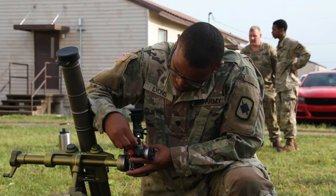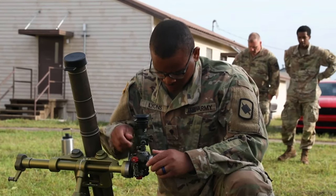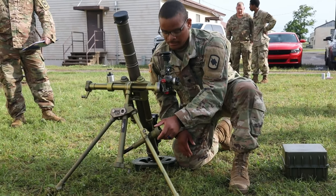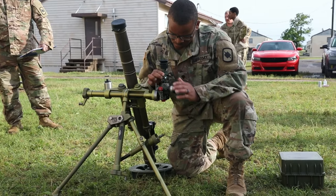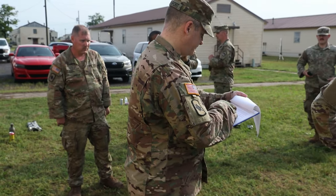My favorite part is actually mounting the mortar, because it lets me know that in a swift situation I can at least put the system together and get it fired in the right direction. I think I did pretty good. We did a lot of practice beforehand and I was very comfortable. I didn't let the outside factors — people screaming in my ear telling me to hurry up — I just honed in and focused on my craft.